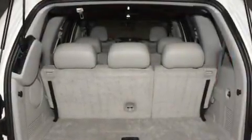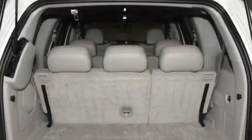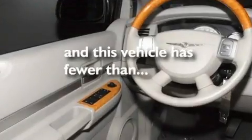Aluminum wheels, a low tire pressure indicator, a full-length floor console, and this vehicle has less than 39,000 miles.